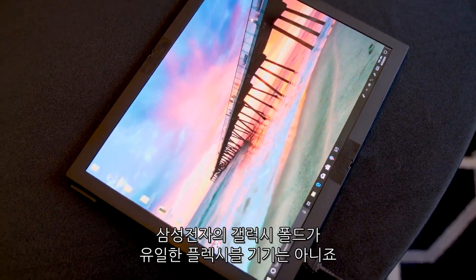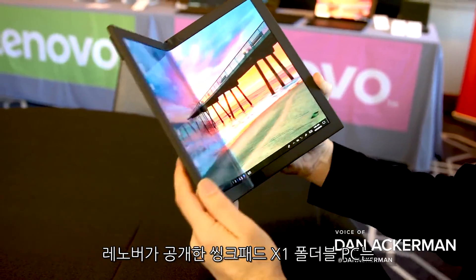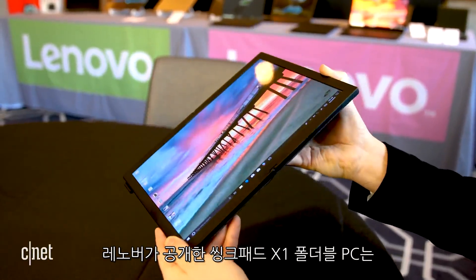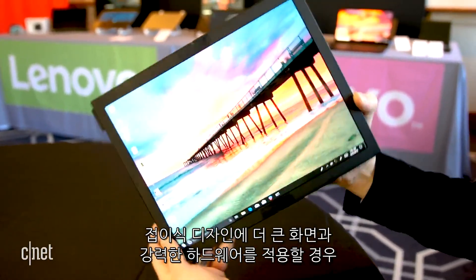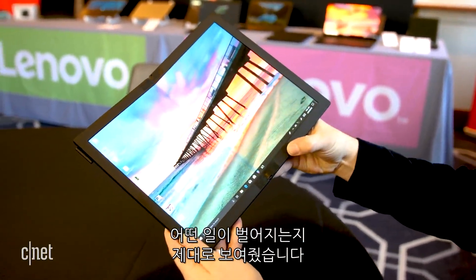The Samsung Galaxy Fold isn't the only flexible screen in town. Briefly demoed by computer giant Lenovo, the ThinkPad X1 folding prototype shows what happens when you apply the same design ideas to a bigger screen and more powerful hardware.